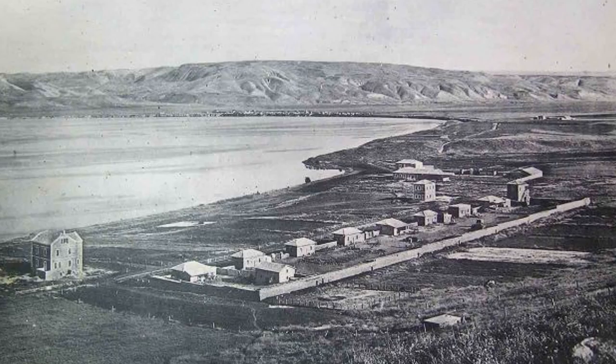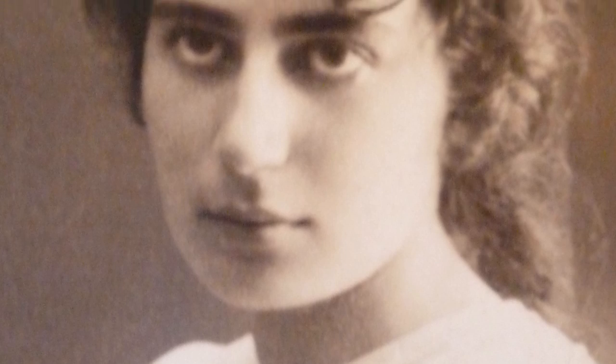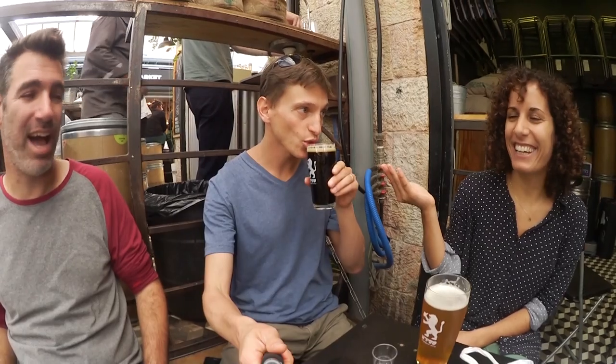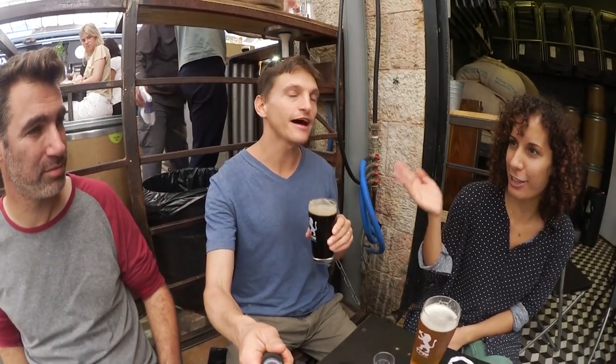Kinneret is the Hebrew name of the Sea of Galilee, but it is also the name of a farm on the southern shore of the Sea of Galilee where many of the forefathers of the Zionist movement lived and worked. On the other side of the bill there is a line from one of her best-known poems: 'Oh my Kinneret, were you once true or have I dreamt a dream?' Below the video I will leave links to all the poems I mention. What can you buy with 20 shekels? The smallest, cheapest beer in a pub.